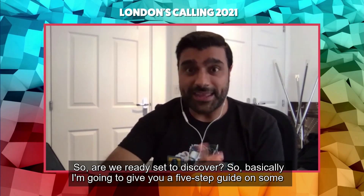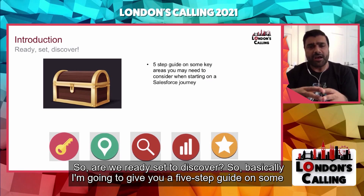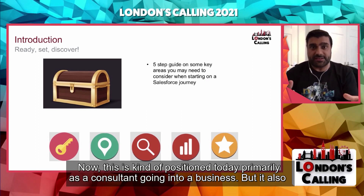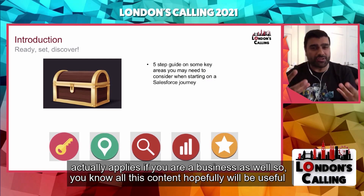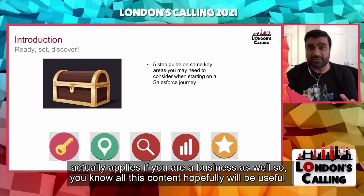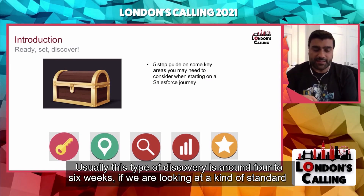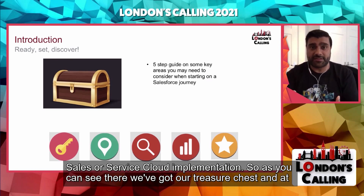So are we ready? I'm going to give you a five-step guide on some key areas that you might need to consider when you are starting a Salesforce journey. This is positioned today primarily as a consultant going into a business, but it also applies if you are a business as well. All this content will hopefully be useful for a business or end user looking to implement Salesforce in the near future.